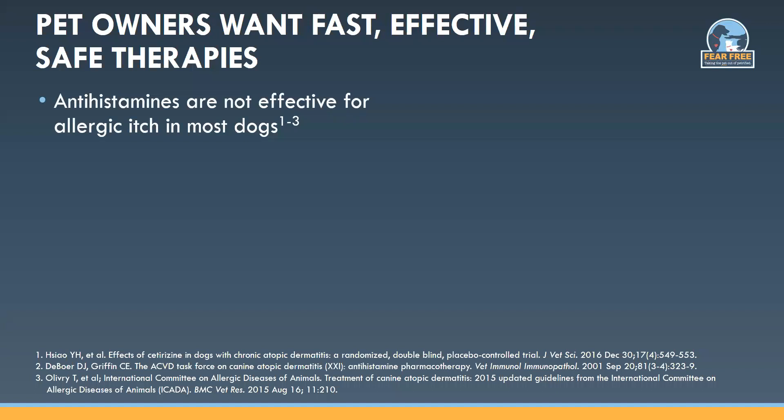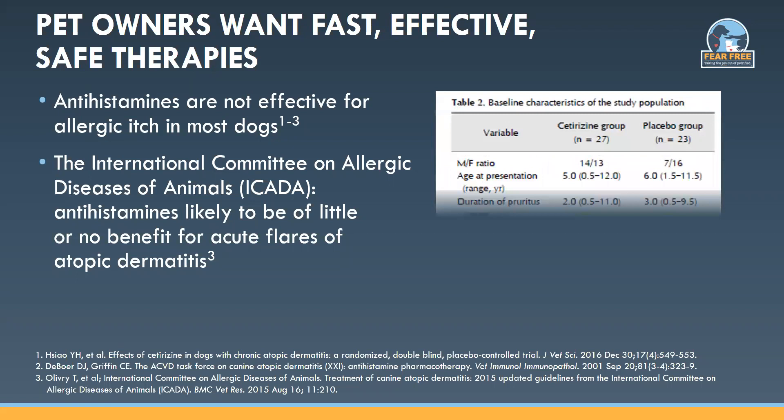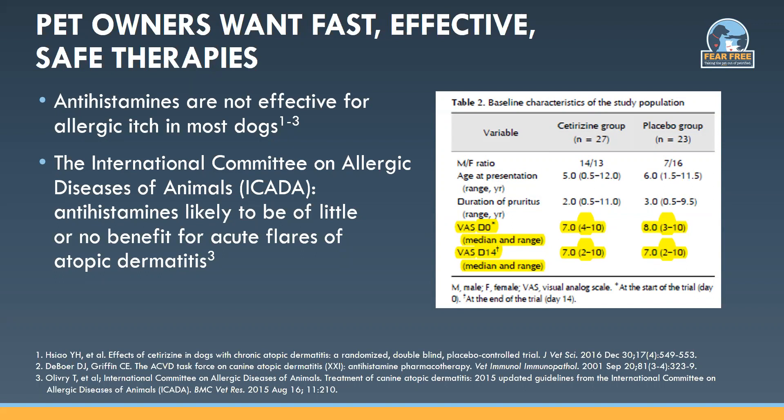Pet owners are looking for innovative and unique therapies that are effective and work fast. Antihistamines made for human upper respiratory allergies are just not effective for treating allergic itch in most dogs. The International Committee on Allergic Diseases of Animals, or ICADA, in an evidence-based review, put antihistamines in the group of drugs likely to be of little or no benefit for acute flares of allergic dermatitis, stating they might provide a small and limited benefit in some dogs. A study showed that pre-treatment itch scores for cetirizine and placebo were similar both pre-treatment and 14 days post-treatment. These ineffective therapies can lead to the emotional roller coaster of stress and anxiety for pets and their owners.